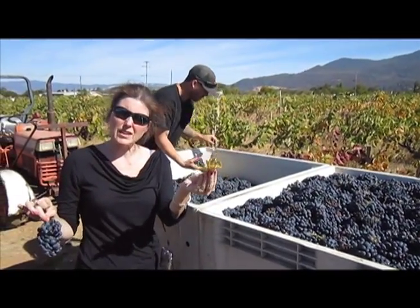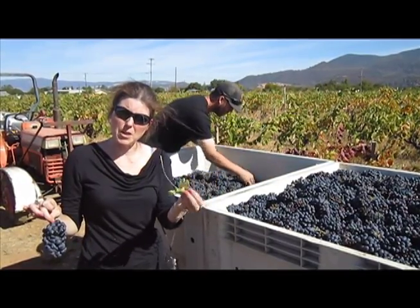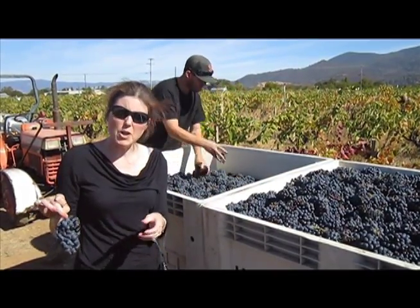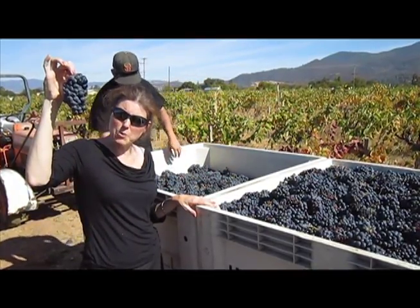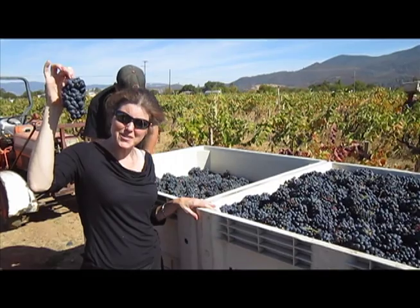As you can see, periodically as you're picking, debris will get into the picking bins. So there has to be a quality control person at every stage in the vineyard, and that would be me today with the old vine Zinfandel.